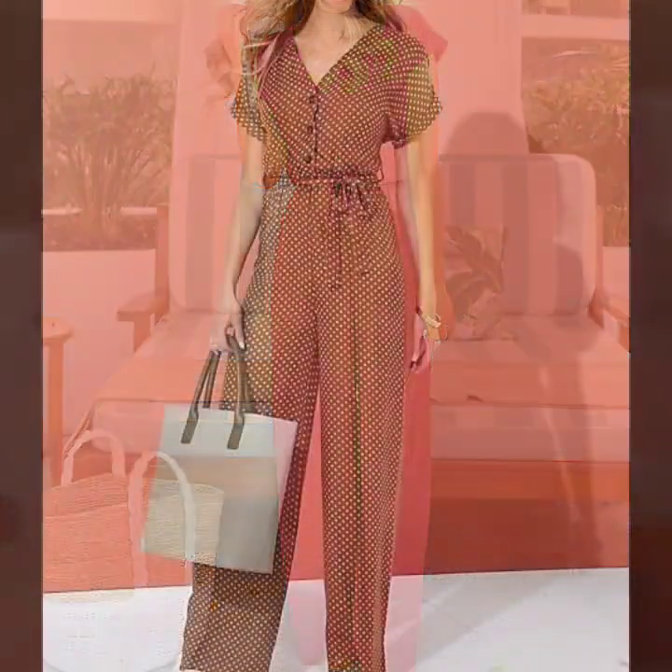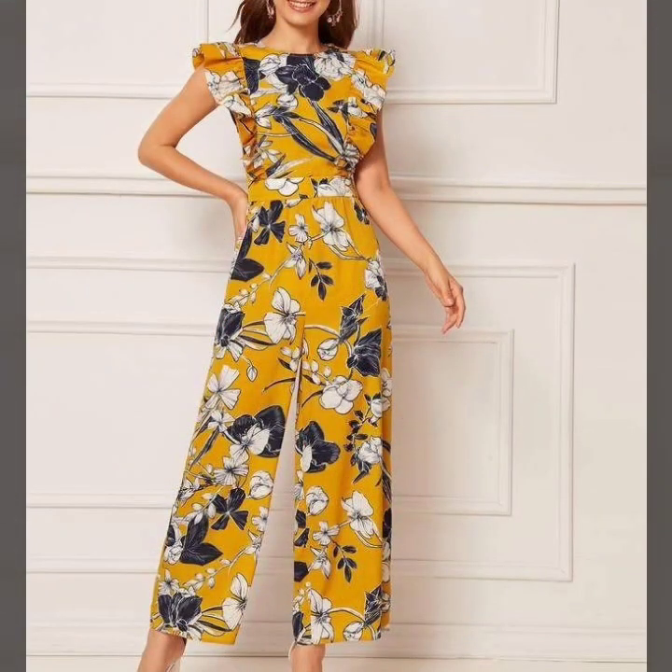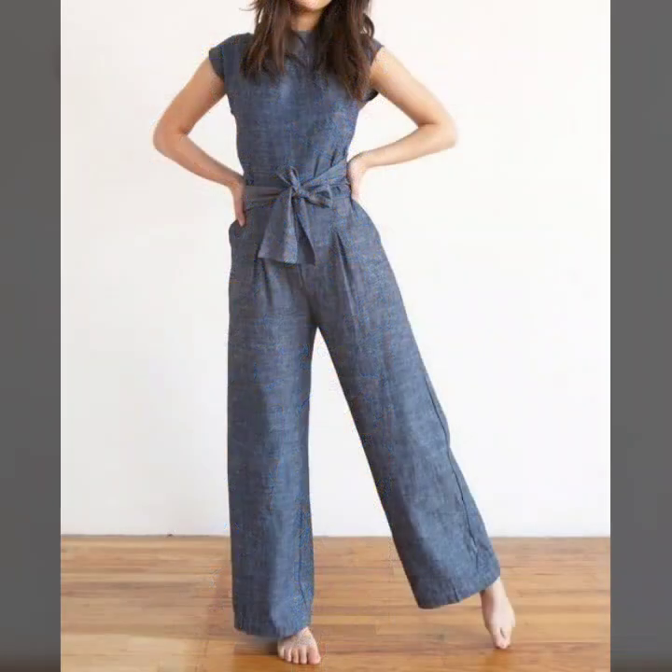Different types of blouse and top design ideas, stylish neck designs, sleeve designs, trouser designs, capri pants, white and black pants, palazzo pants — different types of baby dress design ideas, crochet dresses, embroidered dresses, sequin work dresses, all types of summer and winter dresses.